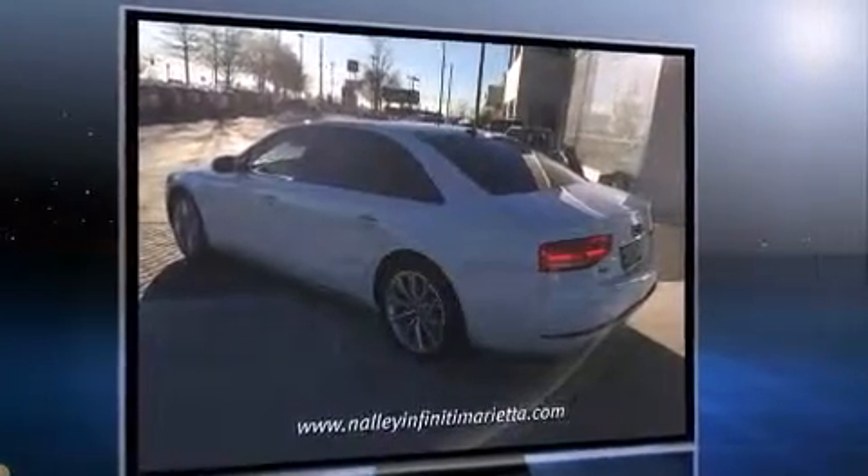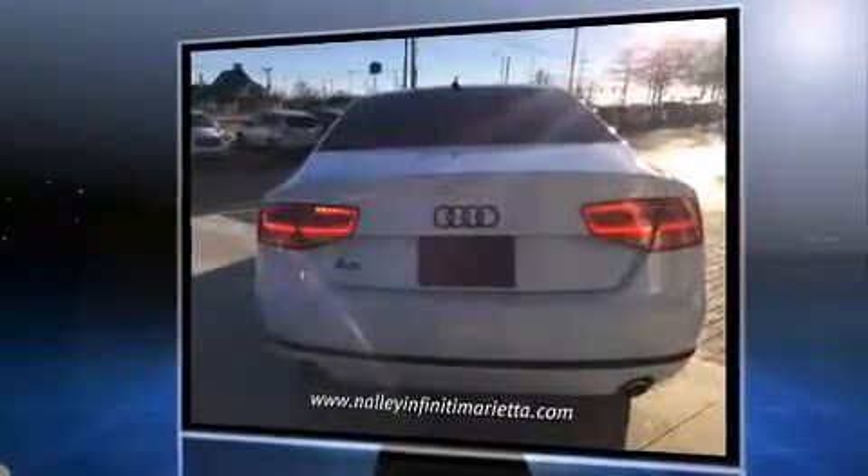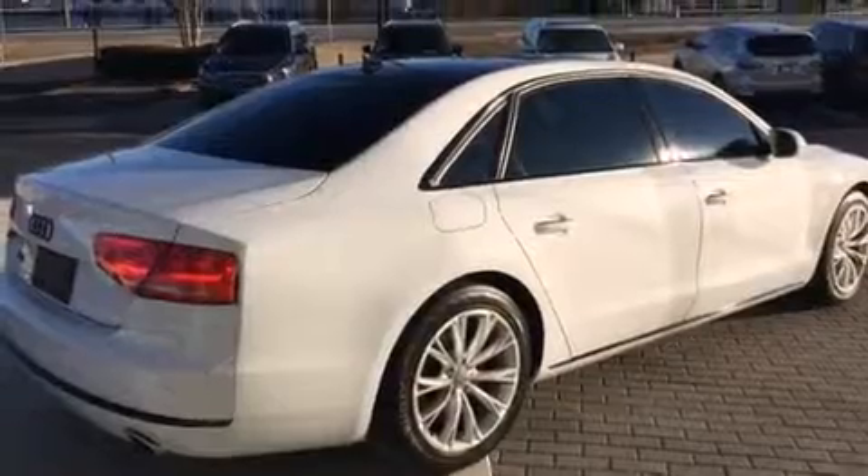This model accommodates five passengers comfortably and provides features such as power trunk closing assist, one-touch window functionality, a leather steering wheel, automatic dimming door mirrors, front dual zone air conditioning, turn signal indicator mirrors, and power seats.